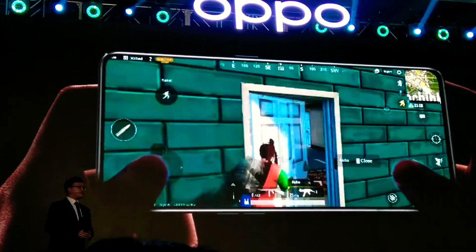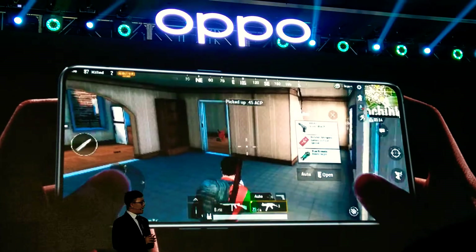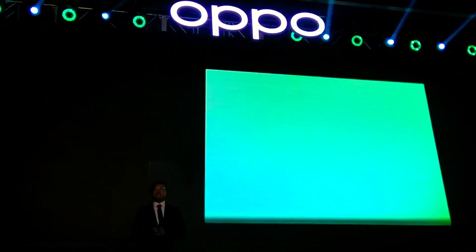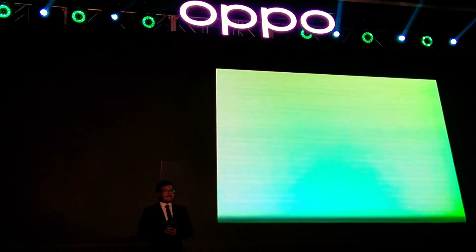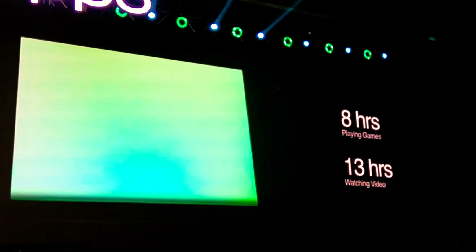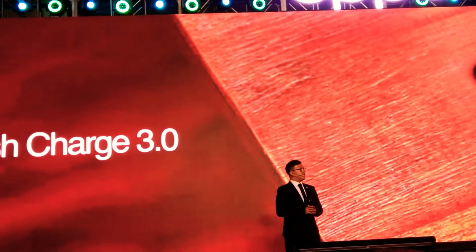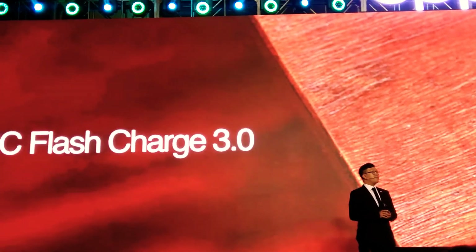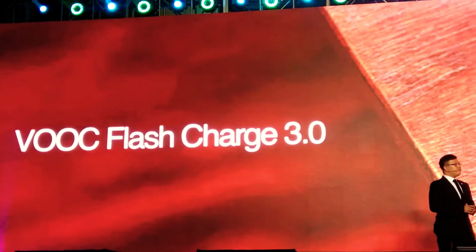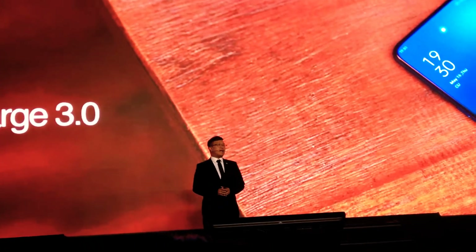Another important factor for mobile gamers is full-power endurance. The OPPO Reno 2 does not disappoint with a 4000mAh battery. The device can be easily charged, supported by Vooc Flash Charge 3.0 with a fast charging algorithm to shorten trickle charging time and improve charging efficiency. On a full charge, users can continue to play games for more than 8 hours.